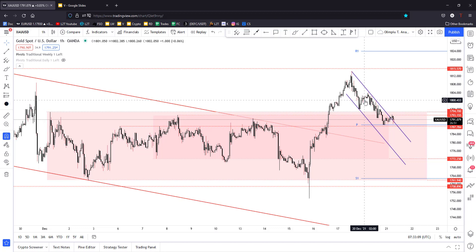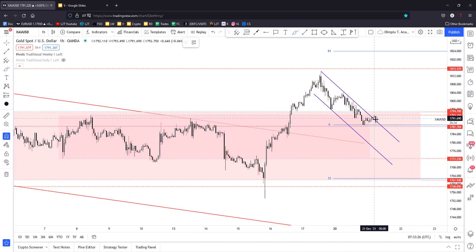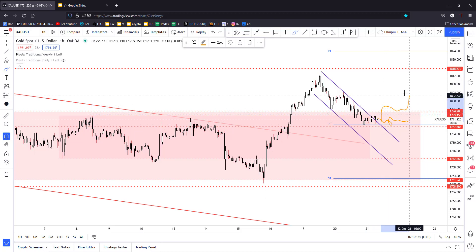Right now here in the short term, it has developed a down channel — a flag or something. And right now it has found support and demand again around the weekly pivot point at 1788.53. It has jumped above the immediate downtrend line. So personally, I'm expecting a test and retest here, maybe also an accumulation and consolidation, and coming back above 1794.70 could signal potential growth.